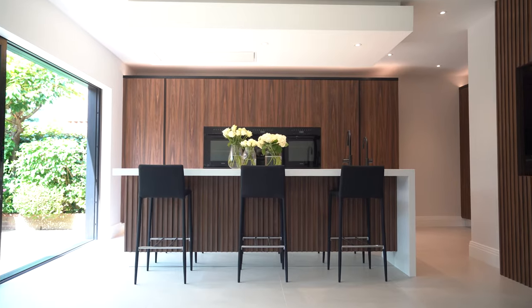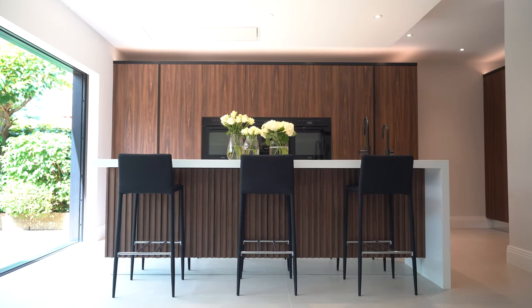Hi guys, welcome to our latest project in Radler. Before we start, please could you subscribe, hit the like button and the notification bell so you know when new videos come out. So we're in Radler, Hertfordshire, and this one is close to my heart. It's where I grew up, and it's got to be one of my favourite modern kitchens that we've ever done. I'm really excited to get into this one with you. Let's take you through this beautiful modern kitchen.